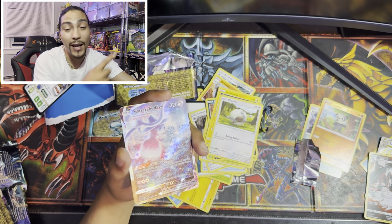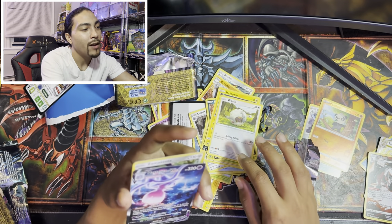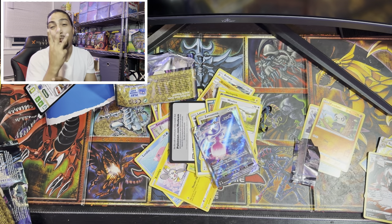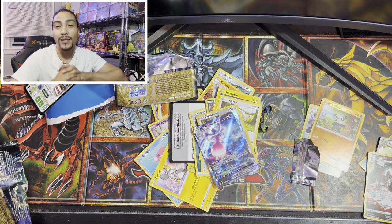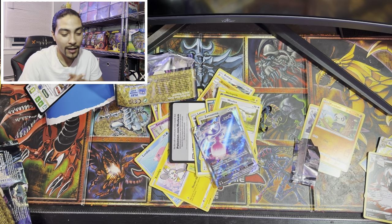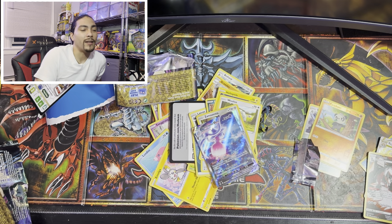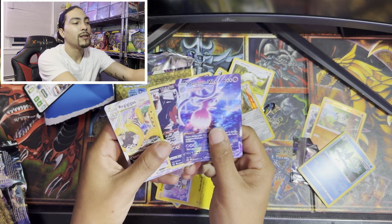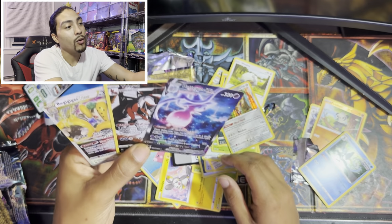That's why I like Crown Zenith - three packs and we got three good cards so far. Let's see what we got behind this one - a full holo Hatterene Vmax! Look at that, full holo Hatterene Vmax, let's go! Three packs, three good hits. Compare that to Scarlet and Violet where we had like six packs and only got one good hit. We opened Crown Zenith and got three good hits out of three packs - let's go!